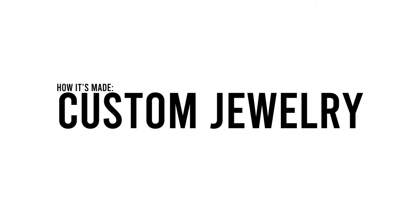Custom jewelry — everybody always asks about it, everybody always wants to do it. So I'm gonna show a little bit of the process of how it works and what you have to do to get custom stuff made.